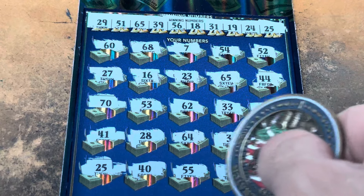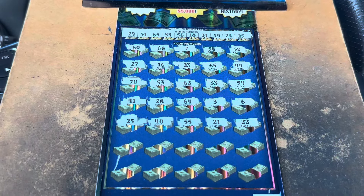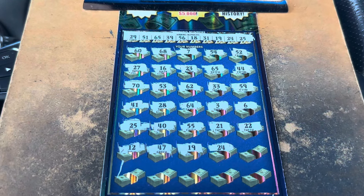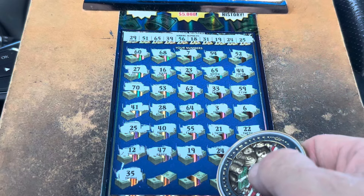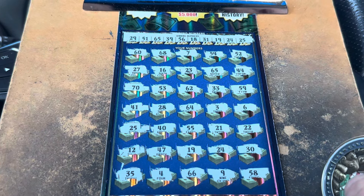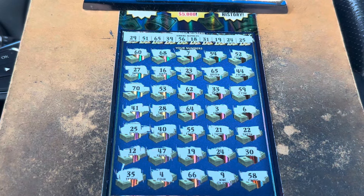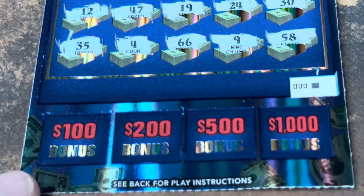40, double five, get out of here. 21 — we didn't have that, no doubles. We got two rows left, we have two matches. Come on! 12, 47, 19 — that's our third match! 24 — that's our fourth match! 30, 35 — nope, we just got that 31 and 39. 4, double six, 9 and a 58. So I think it's four matches — we had 19, 24, 25, and 65.